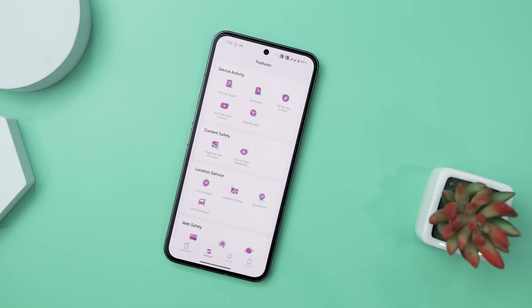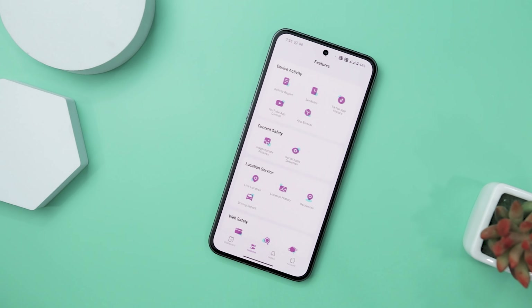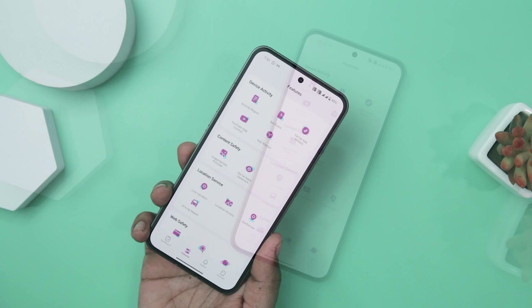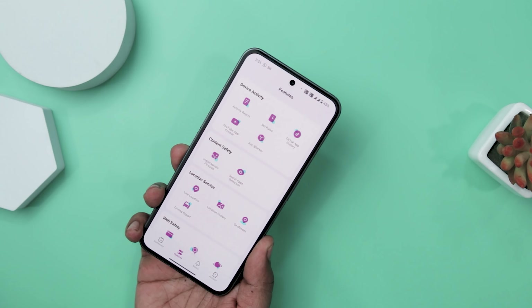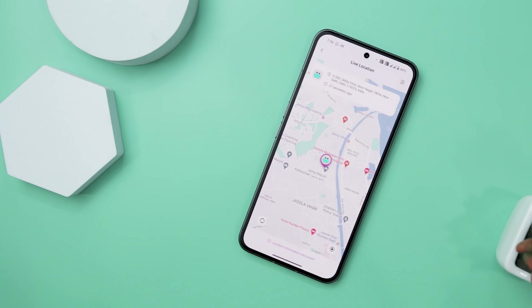The user interface is one of Famisafe's strengths, offering accessibility to users with varying technical expertise. The app's design prioritizes simplicity, ensuring that parents can navigate through its features effortlessly. Among the pros, Famisafe includes a user-friendly interface, robust location tracking, geofencing capabilities, effective web filtering, and screen time control features. However, it does have some limitations — social media tracking is somewhat limited, and the monitoring features are less advanced compared to some other parental control solutions.